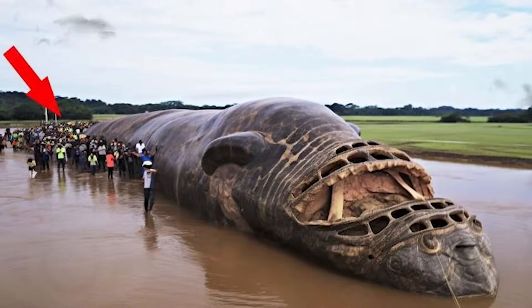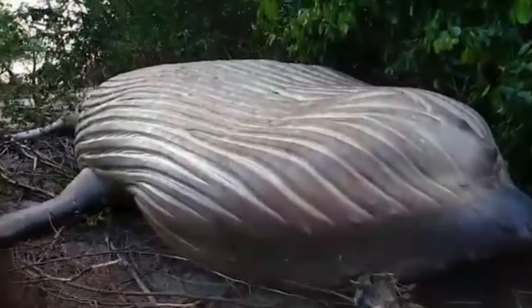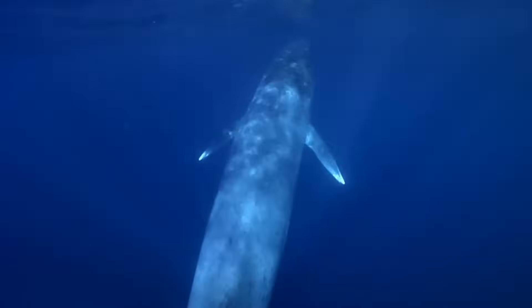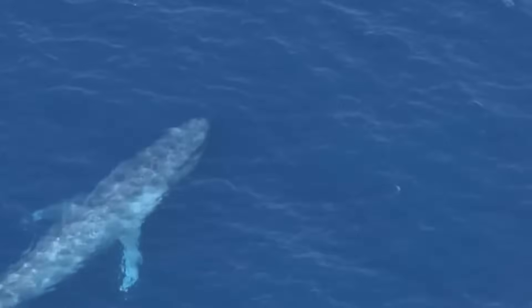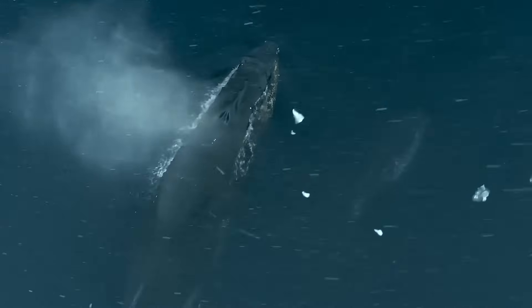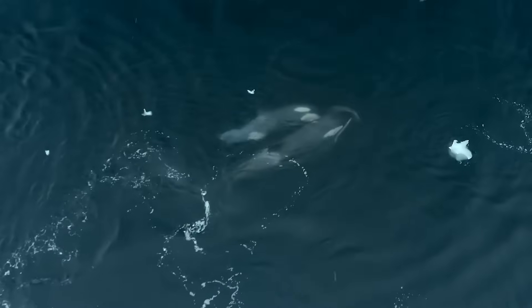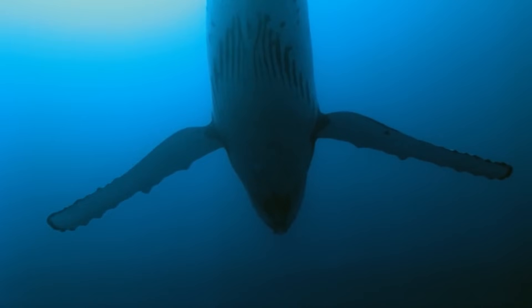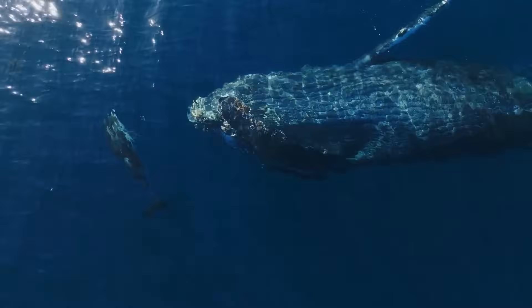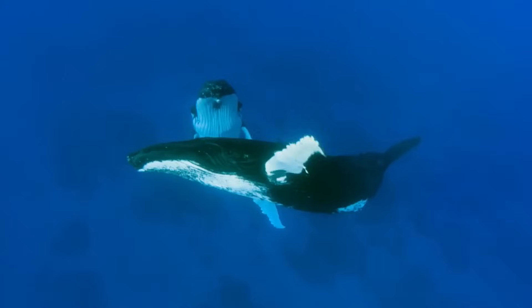Now it's time for today's subscriber pick. One morning, researchers in the Amazon received a call reporting that a strange creature resembling a whale had washed up on the shore. Upon reaching the site, they were completely shocked — the creature was whale-sized, but its jaw, mouth, and body had an appearance unlike anything they had ever seen before. Local folklore speaks of a monster lurking in the water, but witnessing a creature from folklore right in front of their eyes was something entirely different. What are your thoughts on this mysterious creature? Let us know in the comments below.